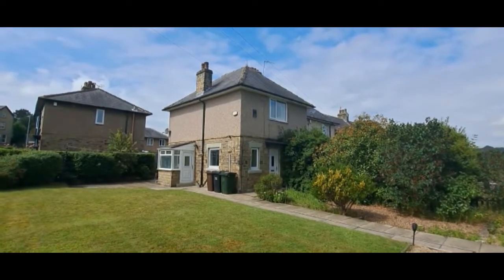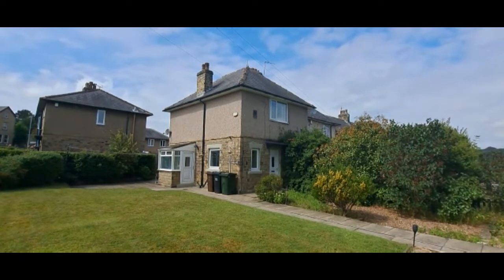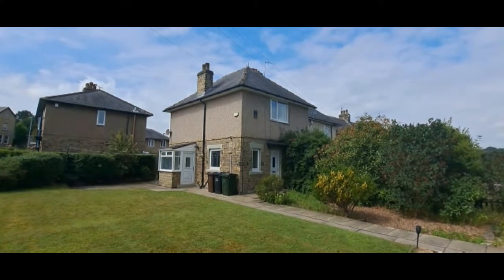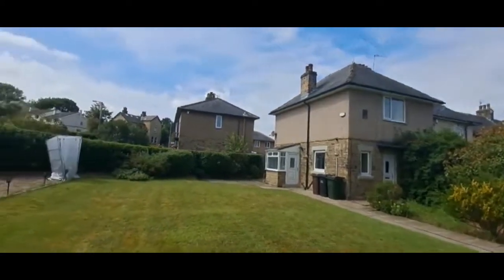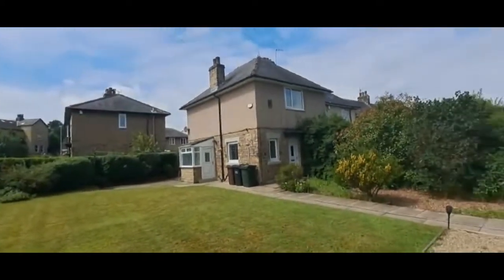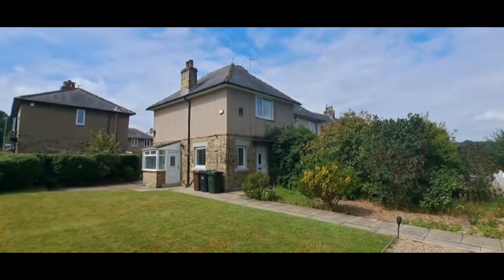Coming to the market is number one Albert Walk. It's a three bedroom end terrace townhouse in a super position, just on the periphery of Saltaire Village. Good sized property with a really nice sized garden plot, with a really generous corner plot. Guide price is going to be £200,000 and it will be available from the end of July, early August time.